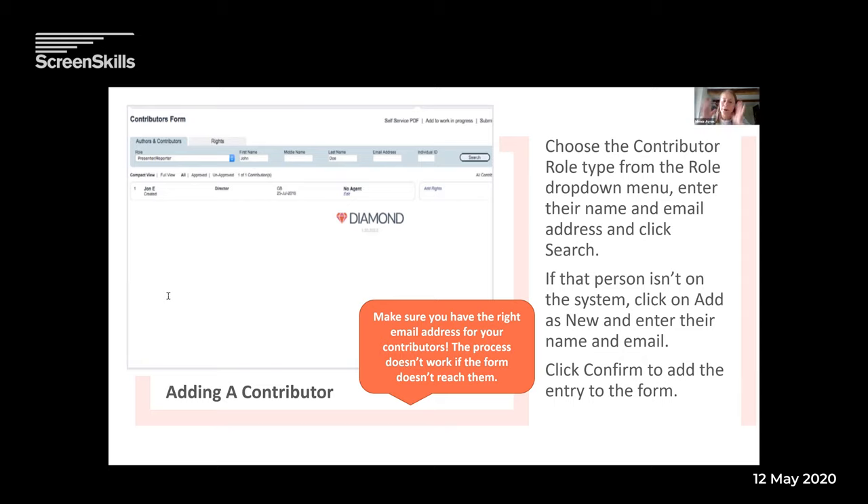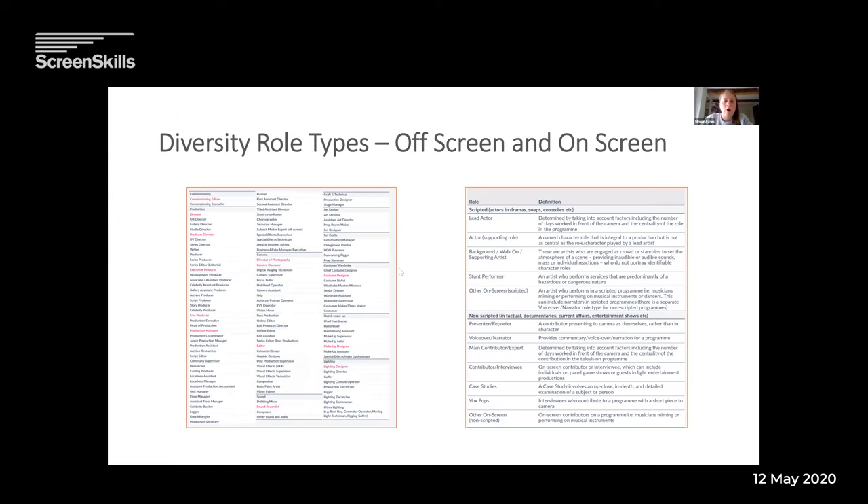Then just click confirm and that adds the entry to the form. Repeat that for every single person working on that programme so they all come through. That role type list — you can see on the next screen these diversity role types, we've got pretty much everything. The on-screen ones are on the right and off-screen on the left. You should be able to find exactly the right role type, and if not, find the closest one that makes sense. For instance, if we've got casting producer rather than casting director, it's a similar role.